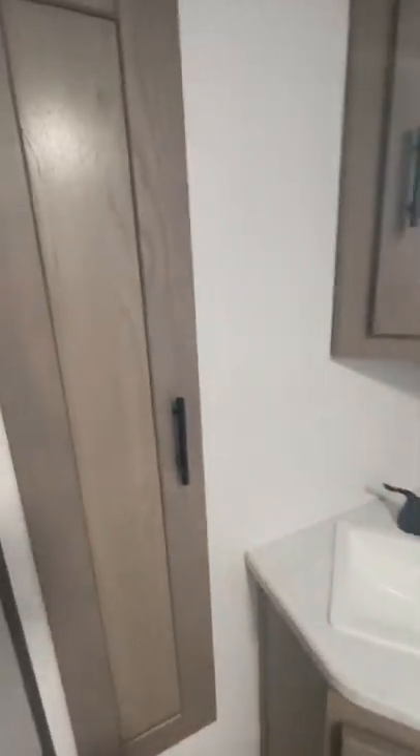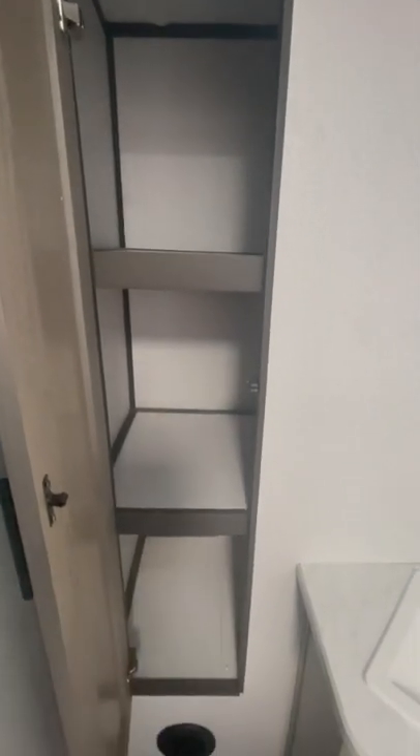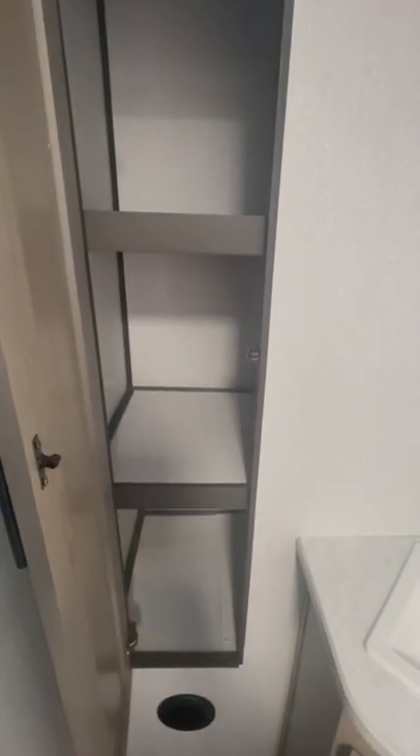And look at this — got a nice little hidden gem of storage. Great little trailer if you're looking for something under 22 foot.